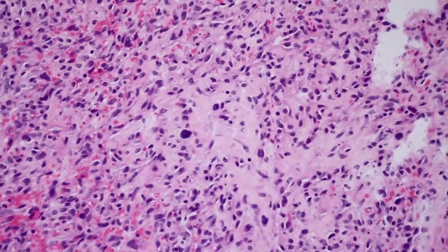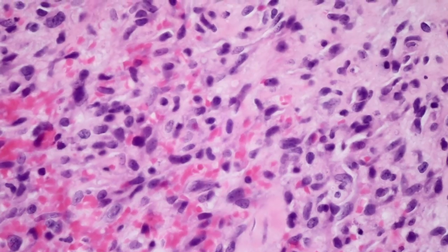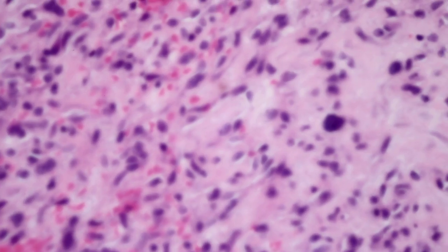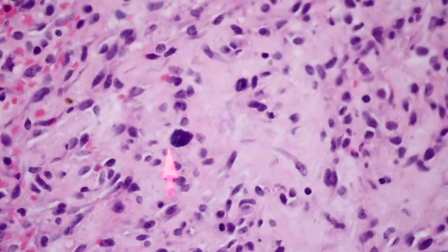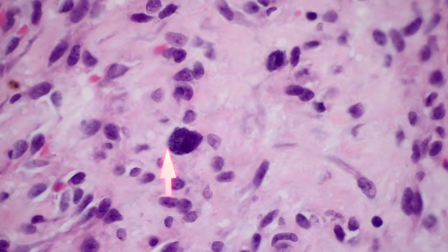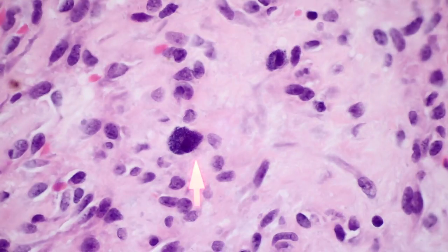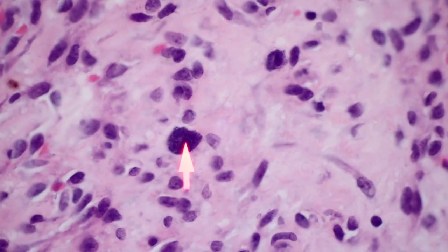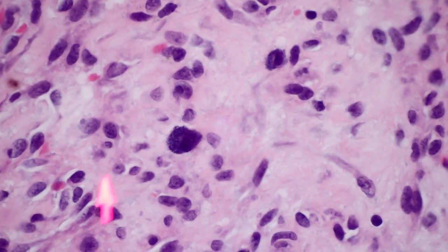On high magnification — 60X — you can see that there are these blue granules in the cytoplasm of the mast cells. Here's the nucleus, and then the cytoplasm is very darkly stained because of those granules. They look kind of like a little fried egg. The scattered mast cells are a common feature of this entity.